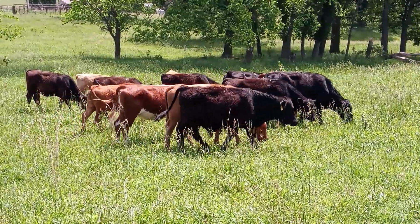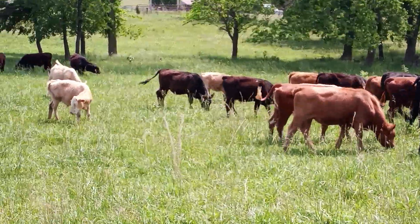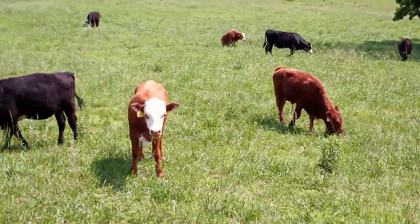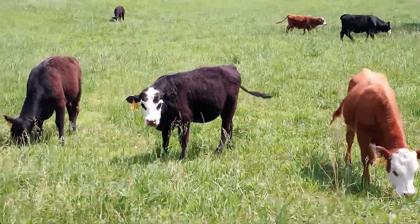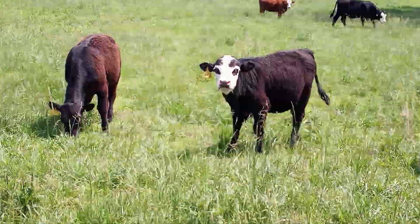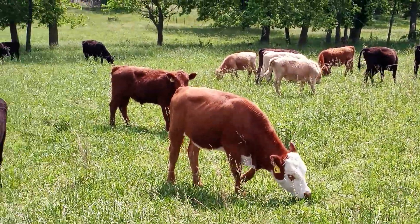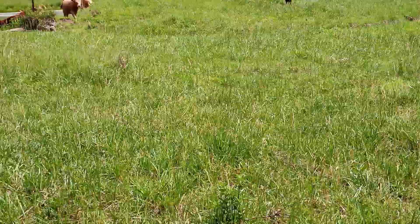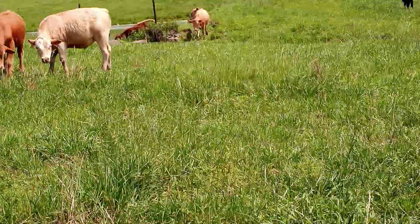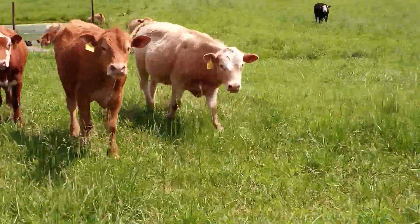I could have hauled them in my 20-footer, but I've got things to do tomorrow. So it'll probably cost me $300, maybe $350, to have them hauled to Joplin. I'll lighten the load on the first guy and split it, because the second trailer is a 24-footer, 7 foot wide — they can haul about the same number of cattle.